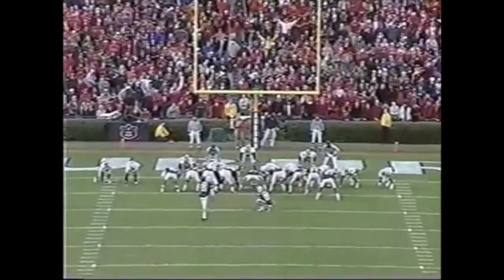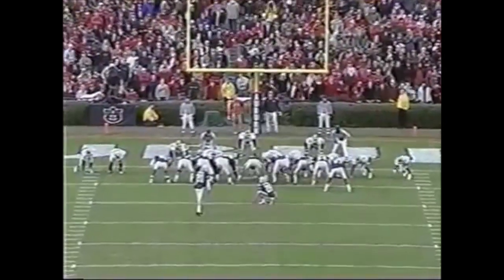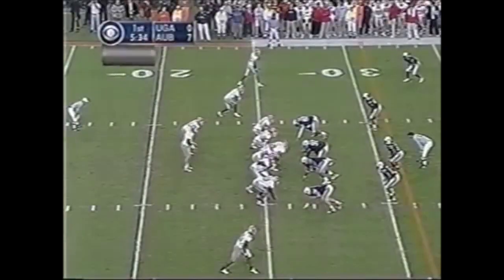That's why they come into this game leading the SEC in third-down conversions — a 53-yard touchdown run, and to the season against Florida.